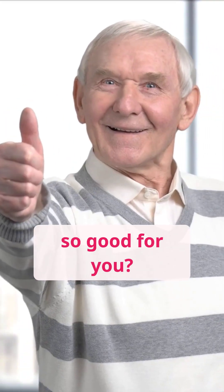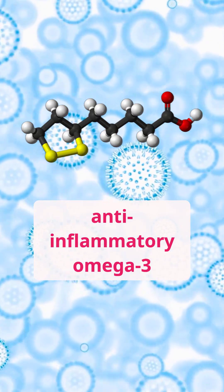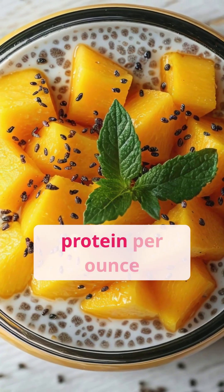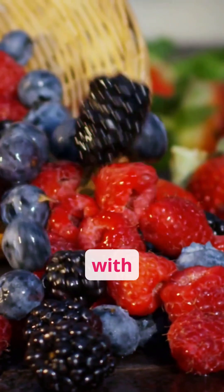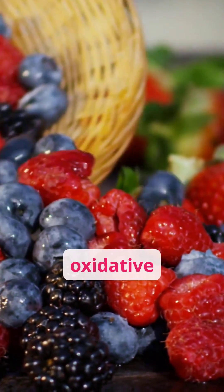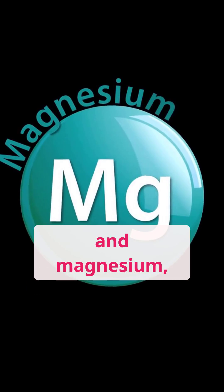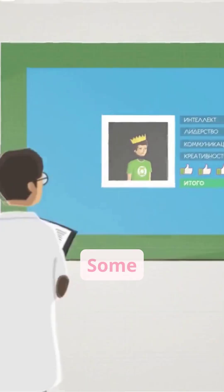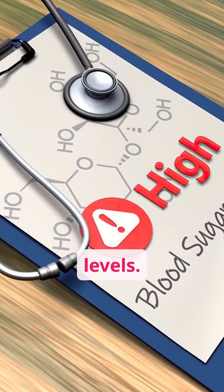So what makes chia so good for you? For starters, they're rich in ALA, an anti-inflammatory omega-3 fat that supports heart and overall health. They also pack 4 grams of protein per ounce to keep you satisfied. They come loaded with antioxidants, which help protect your cells from damage and oxidative stress. They are also rich in calcium, phosphorus, and magnesium — minerals that contribute to stronger bones. Some scientific studies also suggest that chia seeds may help regulate blood sugar levels.